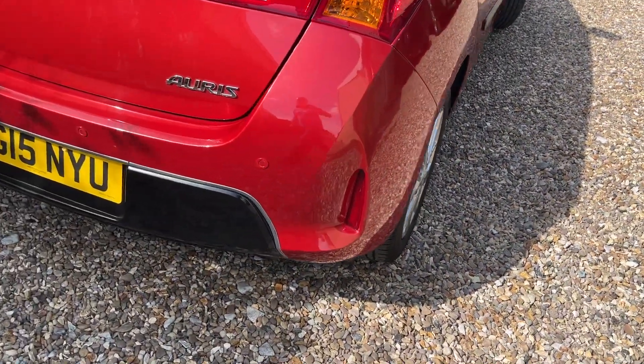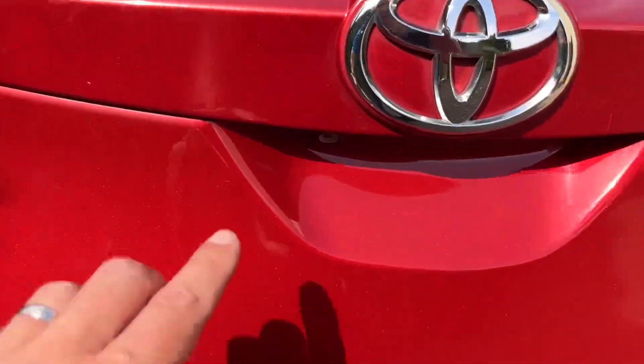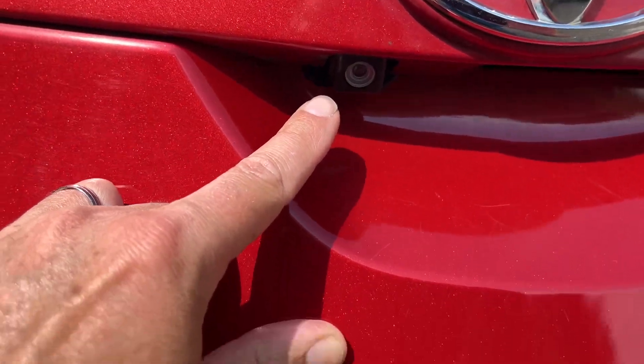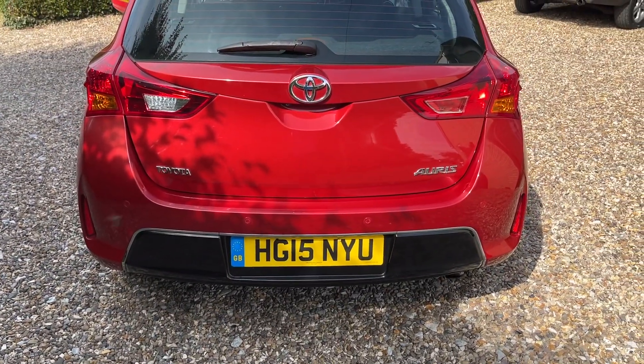As we come around to the back, you'll notice it's got parking sensors and also if we look down here it's actually got the parking camera as well. The back of the car is nice and clean.